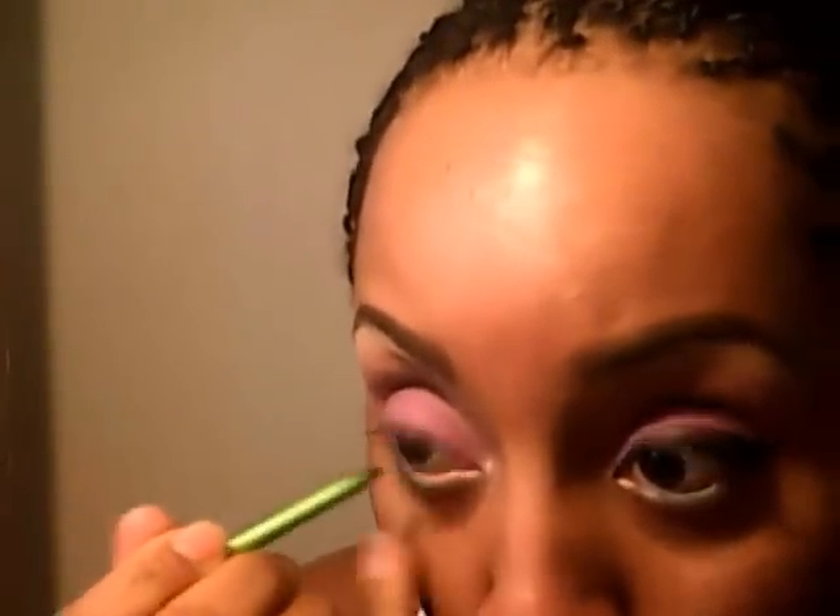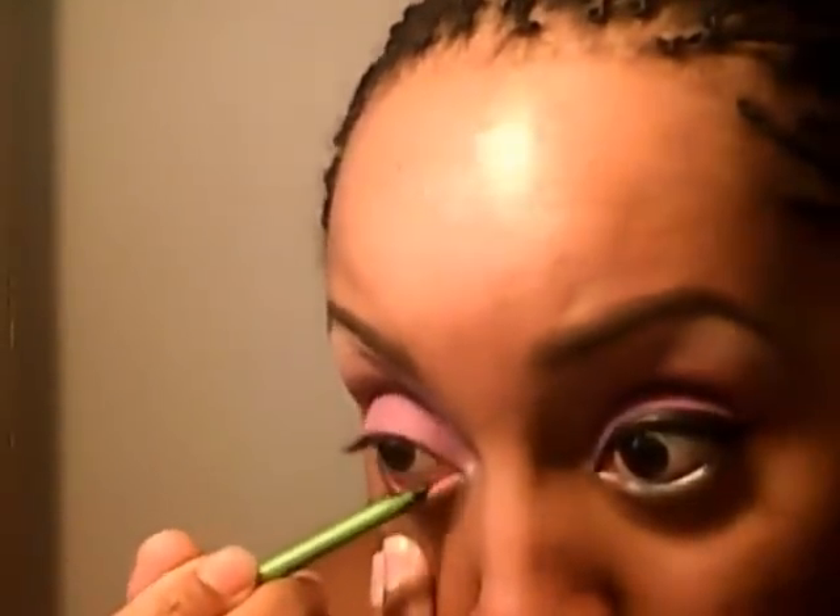For liner today I'm using my Maybelline Last Liner. I was wondering why I haven't been using it — it's not as pigmented as it was before, it's a little watery. Actually, before I do that, let me use my Maybelline Define-A-Line and do my waterline. It's a good liner but I think maybe it just needs to be replaced.